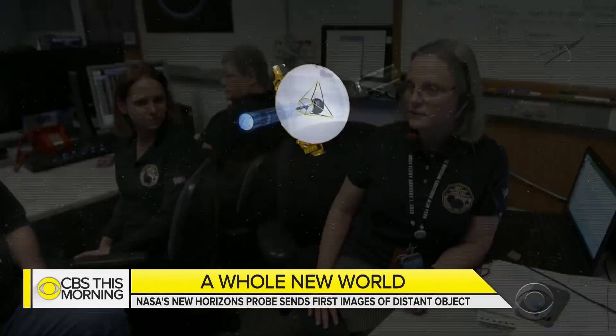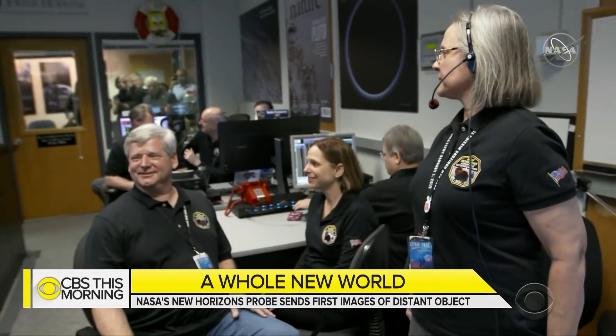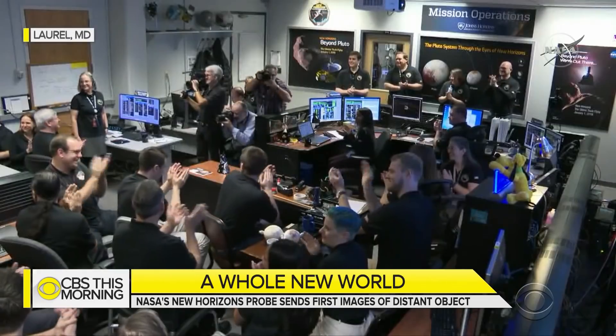We are ready for Ultima Thule science transmission. New Horizons radio signals arrived on Earth Tuesday morning to cheers, after traveling more than four billion miles through the cosmos.